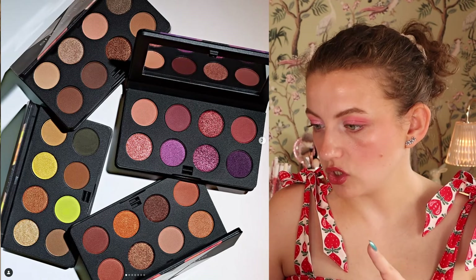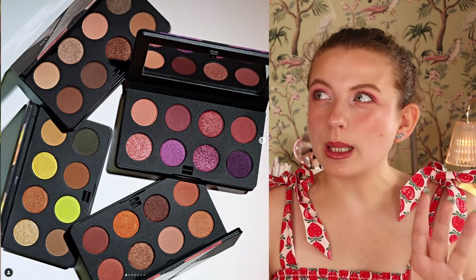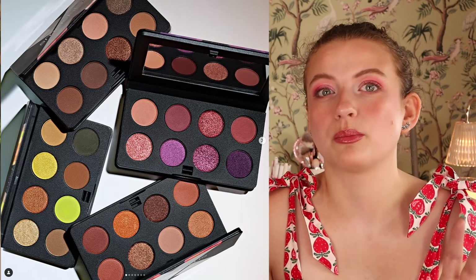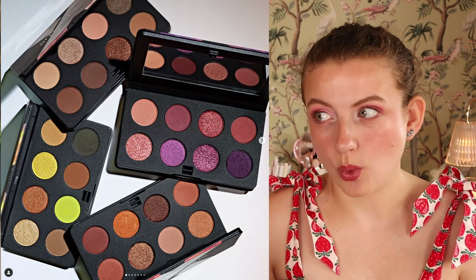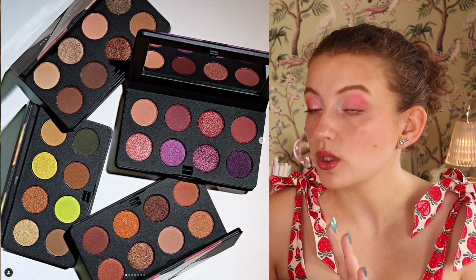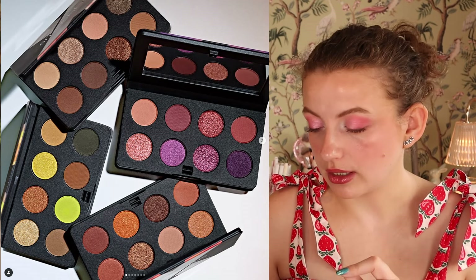Then we have the new Always On Mood Board eyeshadow palettes by Smashbox. They used to have the Covershot eyeshadow palettes, and up until last year I actually had two in my collection and quite liked them. They weren't bad — not the highest quality, but I enjoyed them. Apparently they're doing something new now, and I don't know if the Covershot palettes are going out of their collection.